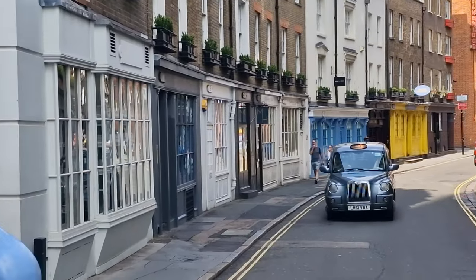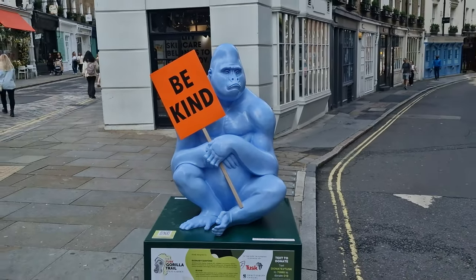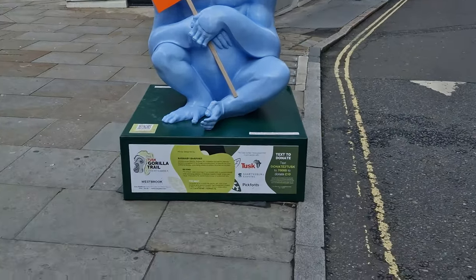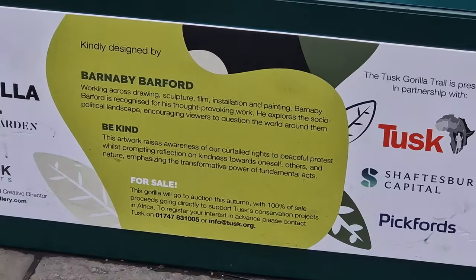So if you're doing gorilla count, this is gorilla number nine — be kind if I've got it wrong. This is leading up to Seven Dials, and it's a very simple one with a very simple message.